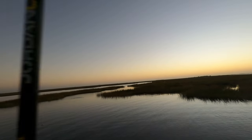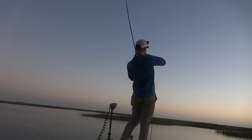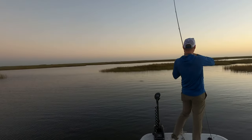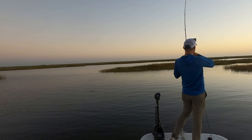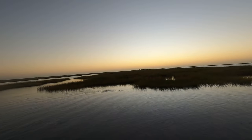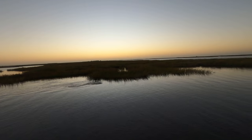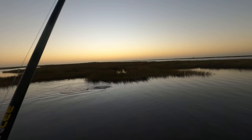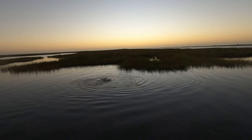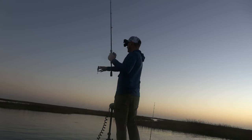There he is — that's a redfish! It's a decent-sized redfish, it feels like. He smoked it right when it landed. Oh good gosh, I just about caught my eyes with that son of a gun.